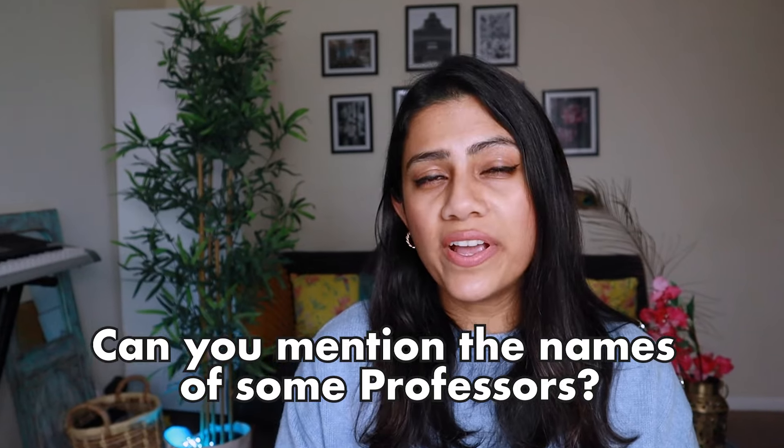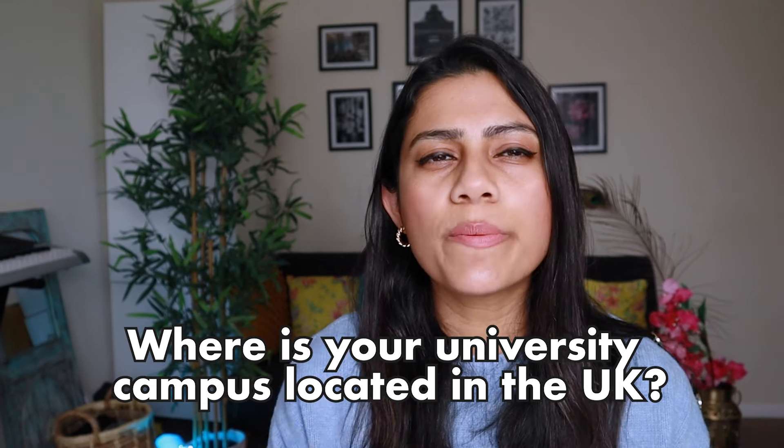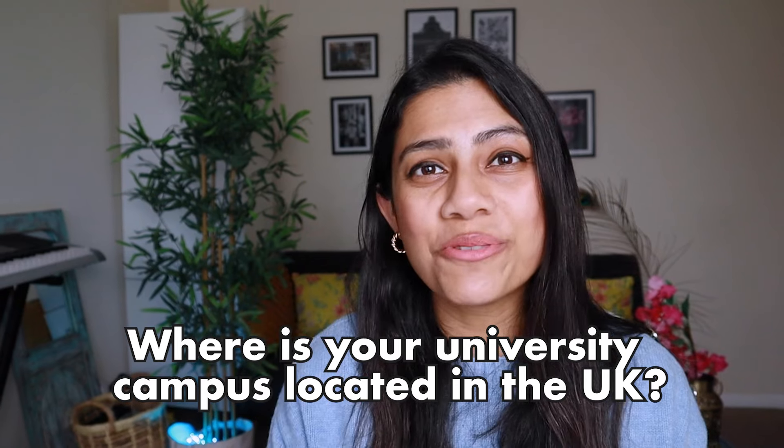It's really important to mention why you picked this particular university based on all the research you have done — the university rankings or any other factors that influenced your decision. They might also ask you names of professors, whether you've received a scholarship, and where your university campus is located. They don't expect you to know the exact address, but they do expect you to have a basic idea of the town or city.